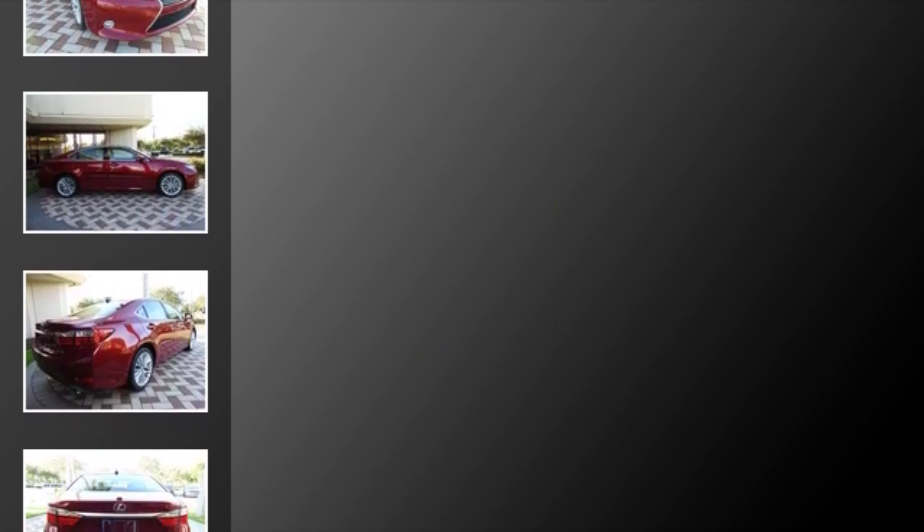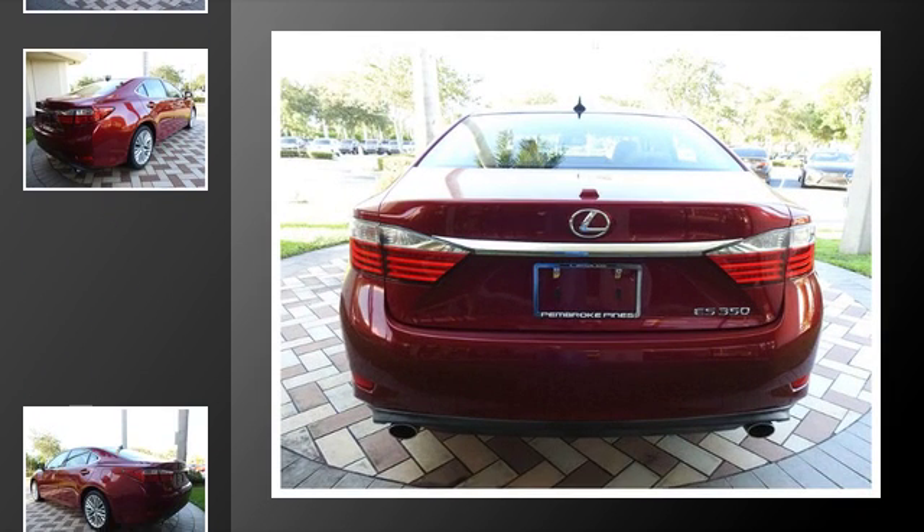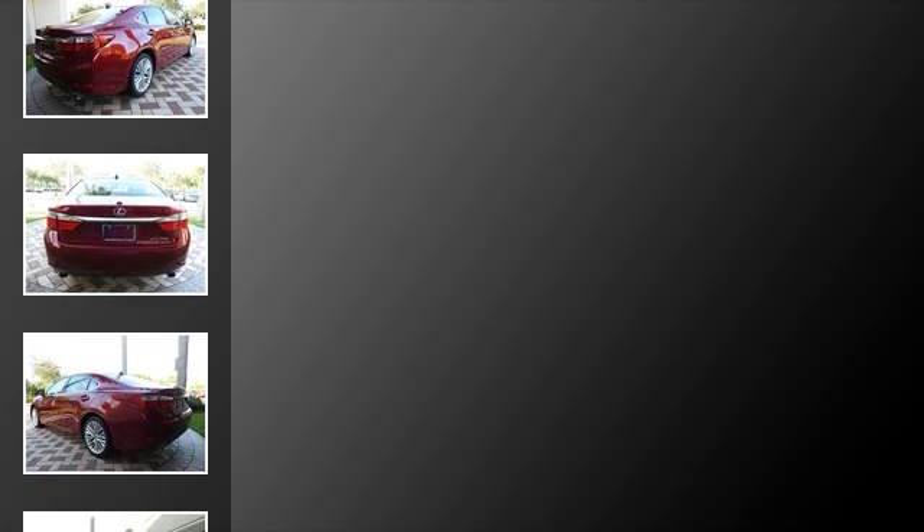All of the following features are included: heated side view mirrors, traction control, an anti-lock braking system, a navigation system, a sunroof, and power windows.